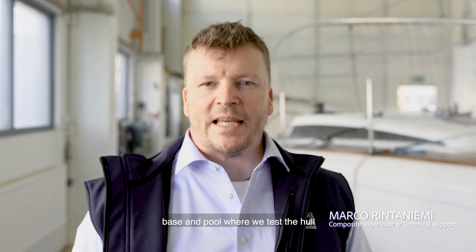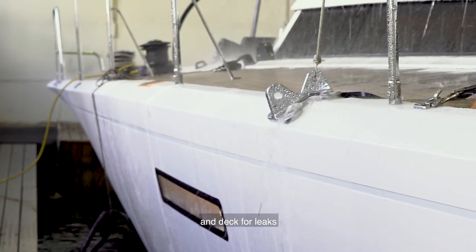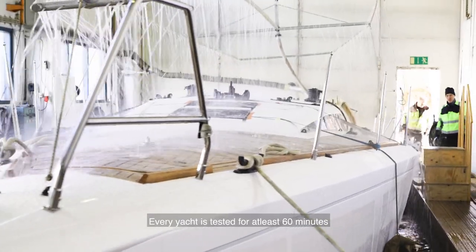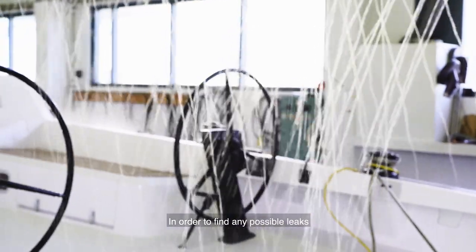Welcome to Kolby and to the test basin and pool where we test the hulls and decks for leaks. Every yacht is tested for at least 60 minutes in order to find any possible leaks.